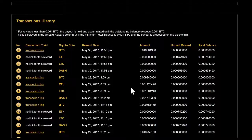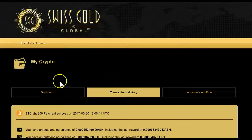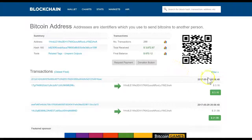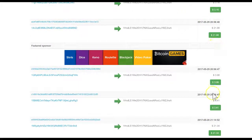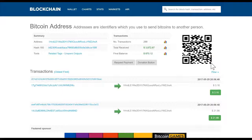For example, yesterday was the 30th and today is the 31st of May. When you go into the back office dashboard and look at the blockchain, you see there's no reward for the 30th — you only see the 29th entries. The 30th is missing, and the 31st isn't showing either.